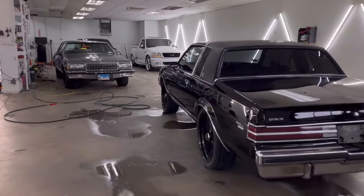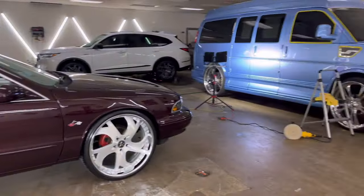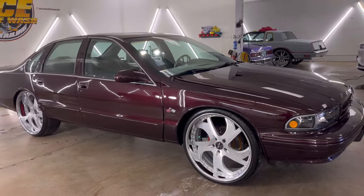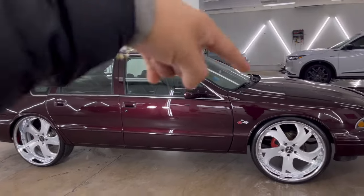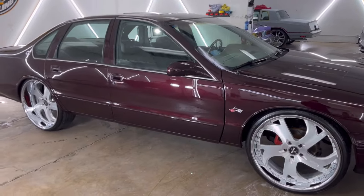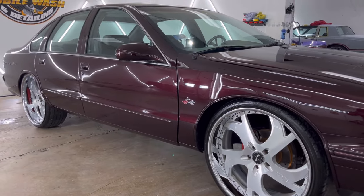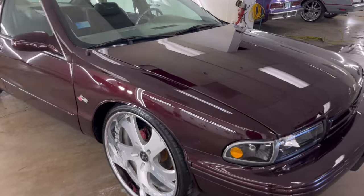All right, we got an update for you guys. The 1996 Impala SS is officially set - she's ready to go home. Got the full works: full detail, interior detail, engine bay detail, paint correction, full paintless dent repair. Every single panel had some sort of dent when the car came in - hood, roof, trunk, quarter panel, doors, fenders, everything had dents. We got a full blown paintless dent removal and as you guys can see it came out pretty good - my lights will show you everything, and you don't see any dents.